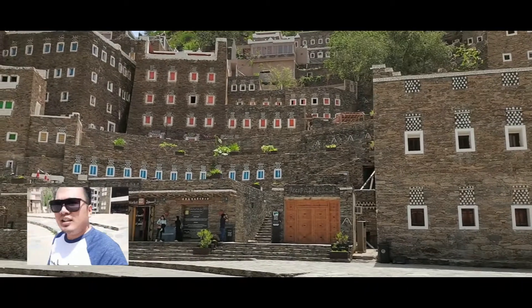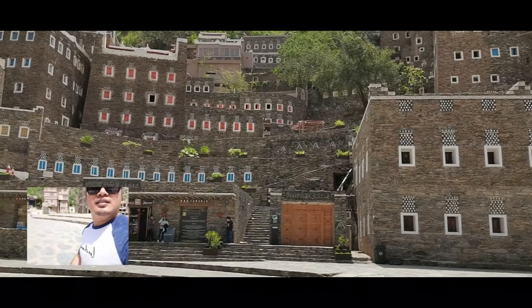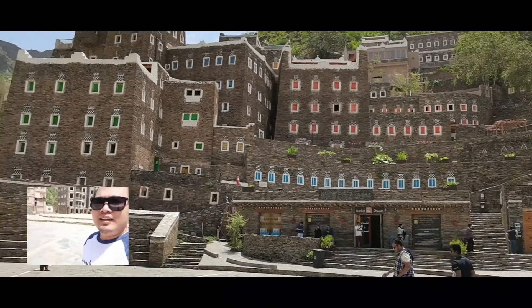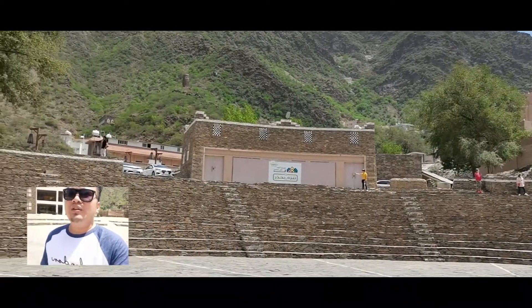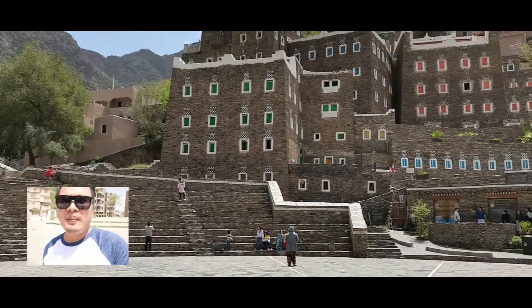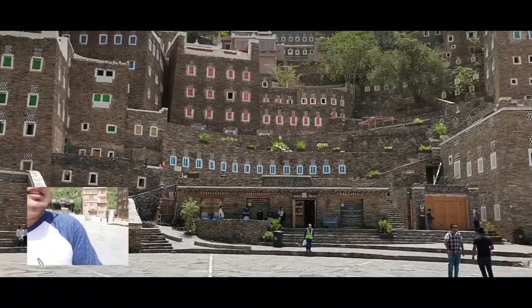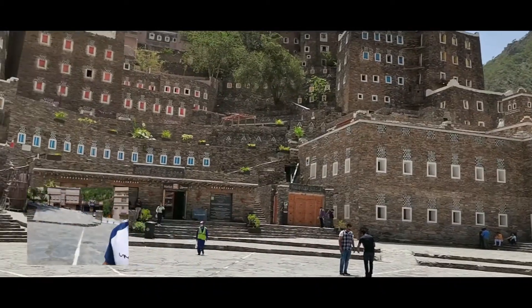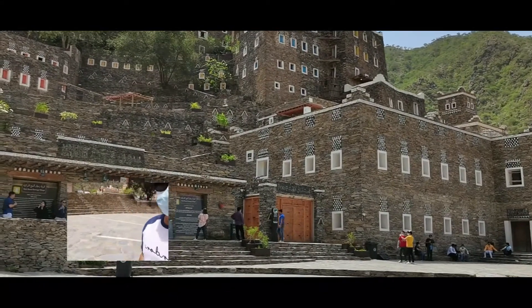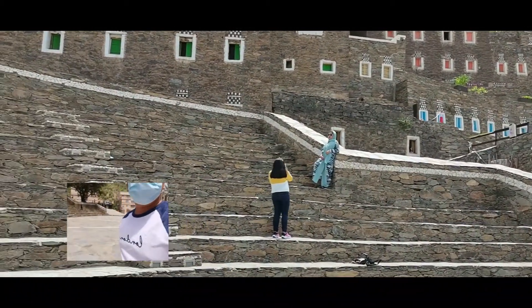It's just so amazing — where else can you find this kind of old stone house? It was built in the middle of nowhere. Rohaj is a village here in Abha. There are a lot of tourists and let's try to go in the market. We need to wear our face masks — face masks are still mandatory, so make sure you have yours for safety precautions.